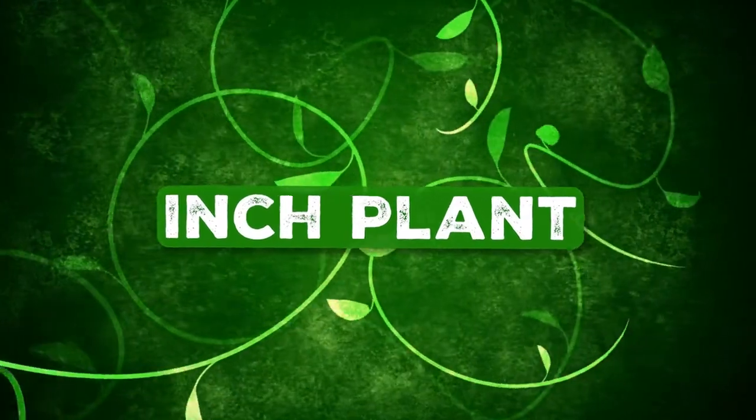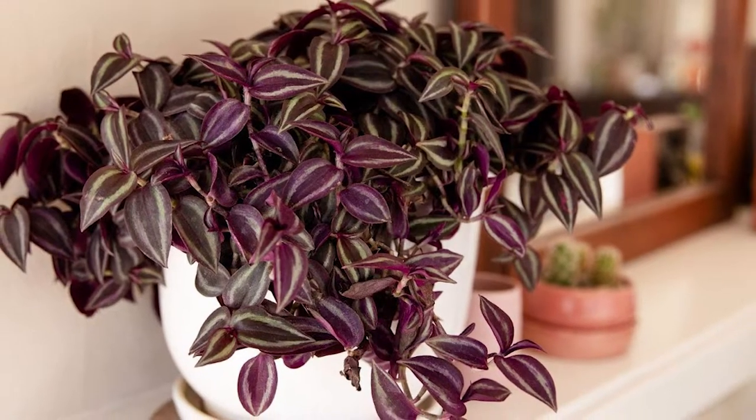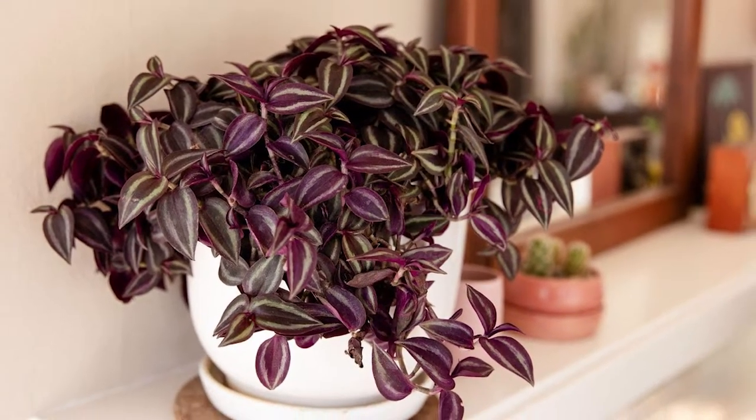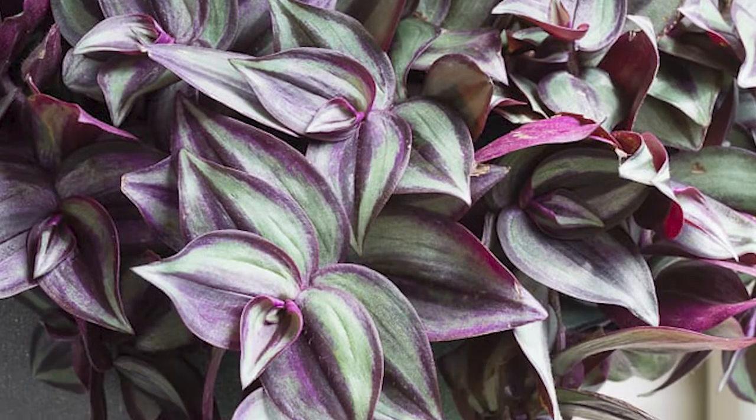Inchplant: Also called Wandering Jew or Purple Heart, it has trailing stems with attractive zebra-pattern foliage that looks stunning. Grow it in a pot or hanging basket — it'll thrive.